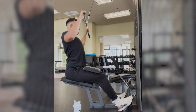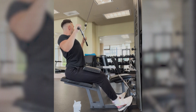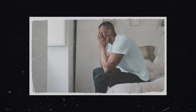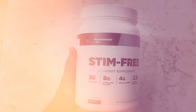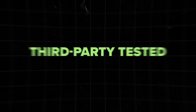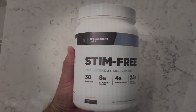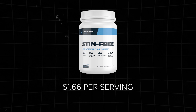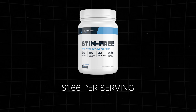Despite lacking caffeine, the product delivered strength and stamina, allowing for regular workout intensity without side effects like jitteriness or anxiety. Transparent Labs prioritizes high quality patented ingredients, avoids artificial flavors or colors, and undergoes third-party testing, earning Informed Choice certification for suitability among tested athletes. Priced at $1.66, the Stim Free pre-workout offers remarkable value for its substantial ingredient doses.